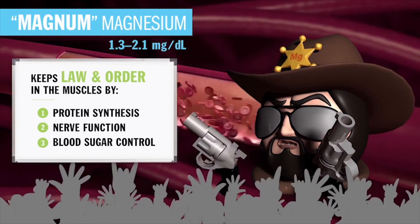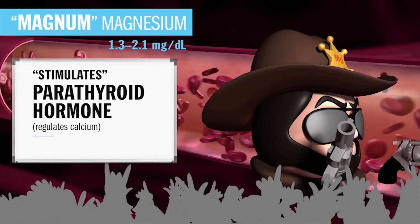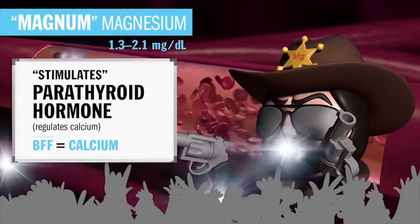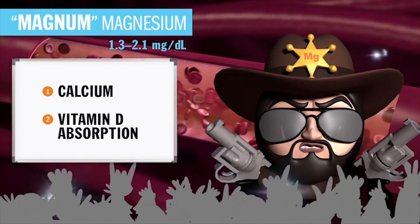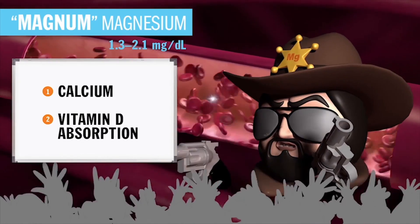Magnesium loves to stimulate the parathyroid hormone, which regulates calcium levels inside the cell. So his BFF — best friend forever — is Mr. Calcium. He is required for calcium and vitamin D absorption, which fights tooth decay on the daily by binding calcium to tooth enamel.